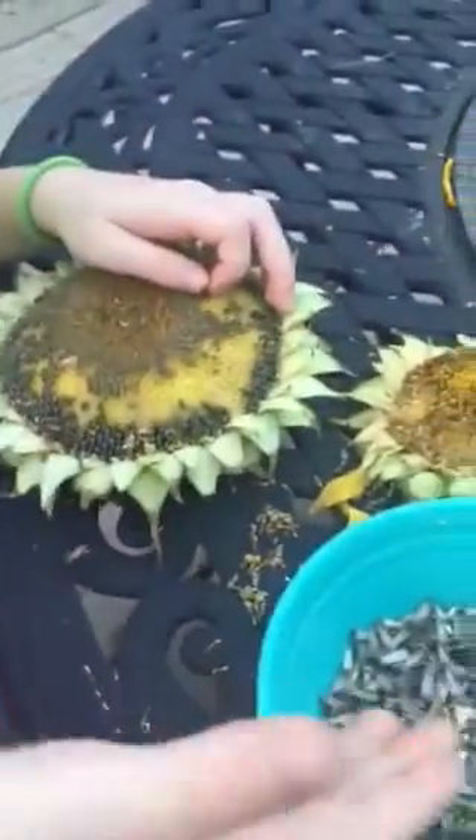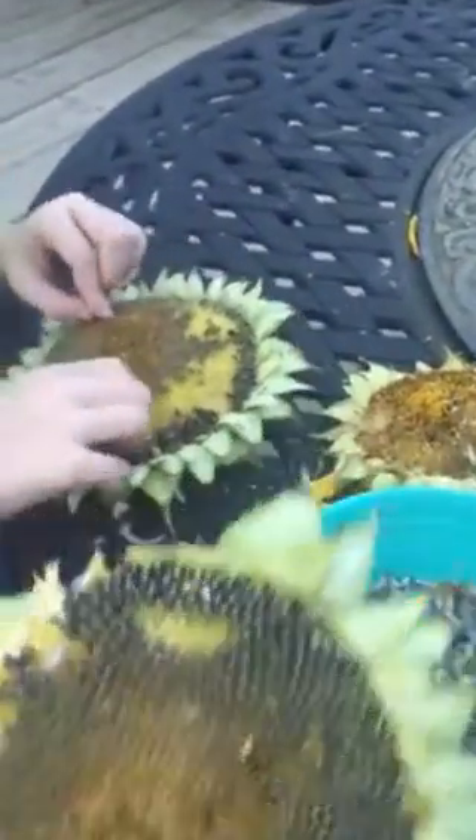He is so cute. All right, well, that's all we wanted to show you. And if you want to see us pick some sunflower seeds on the same day, comment down below. We'll see you guys later, bye!